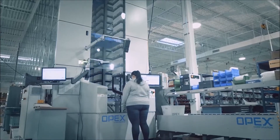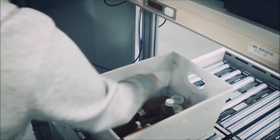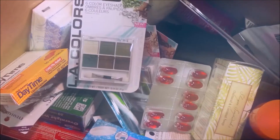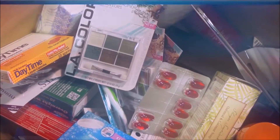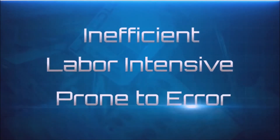Batch and wave picking have greatly improved picking operations. However, items still must be sorted to individual orders or replenished. Because of the various sizes and odd-shaped packaging of the products in an order, sorting them is inefficient, labor-intensive, and prone to error.